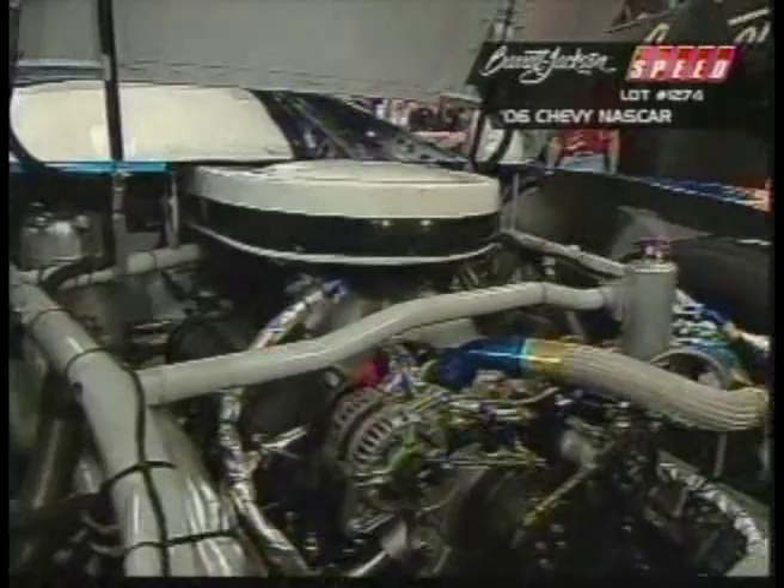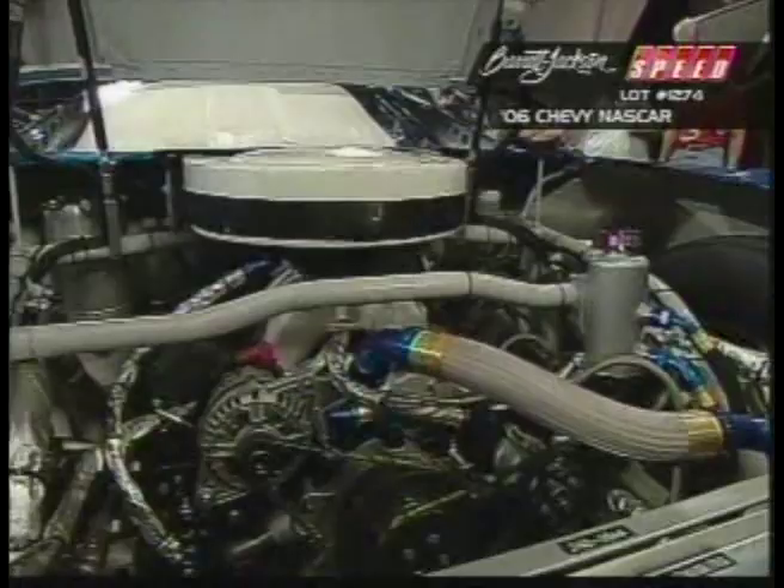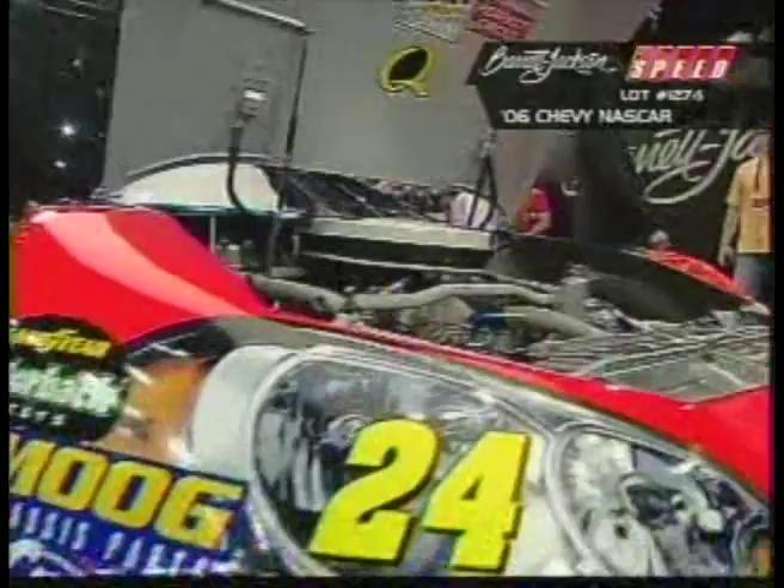Due to NASCAR's ban on preseason testing to save the teams money, Steve LaTarte and his Jeff Gordon crew have put more than a week solid into restoring this car to bring it here and raise some great money for a great cause. Rick and Linda Hendrick are here to sell the car, and here we go.